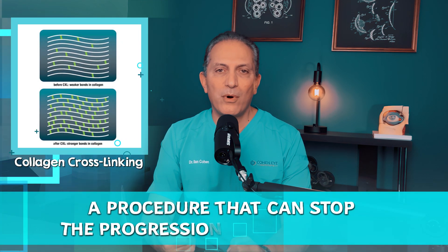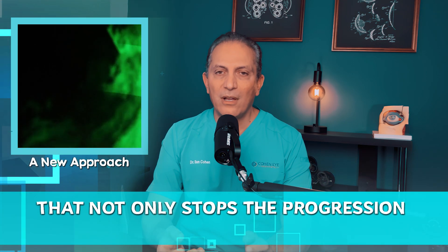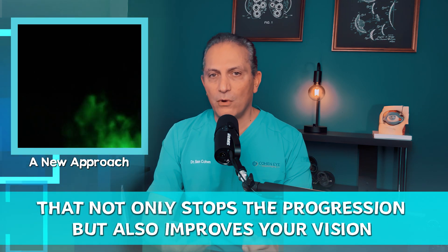You might have heard of collagen crosslinking, a procedure that can stop the progression of keratoconus. What I wanted to discuss here is a new approach that not only stops the progression but also improves your vision.